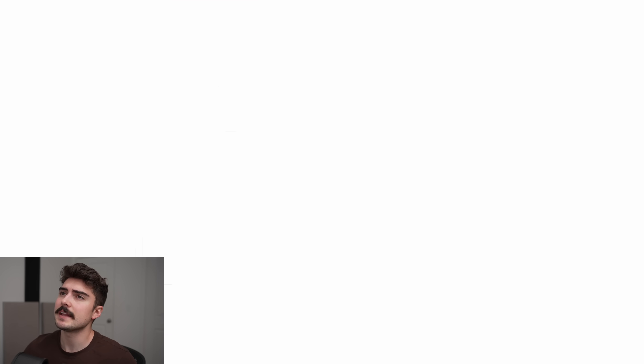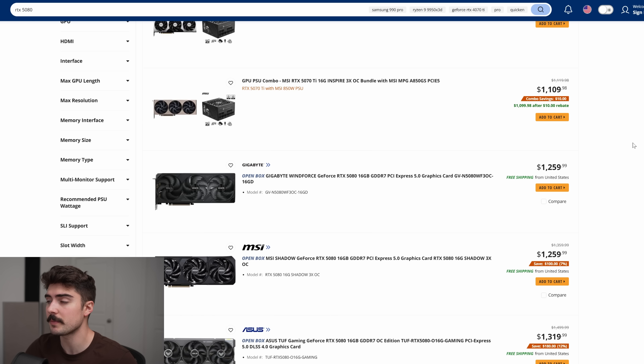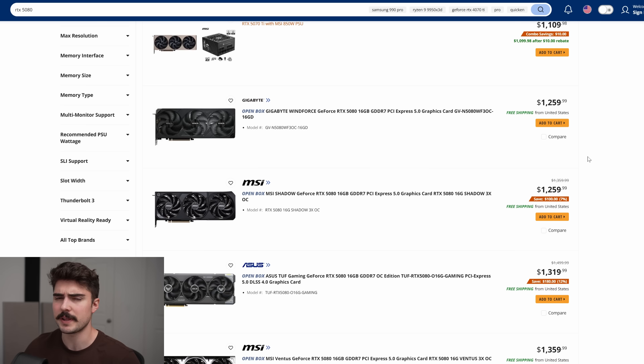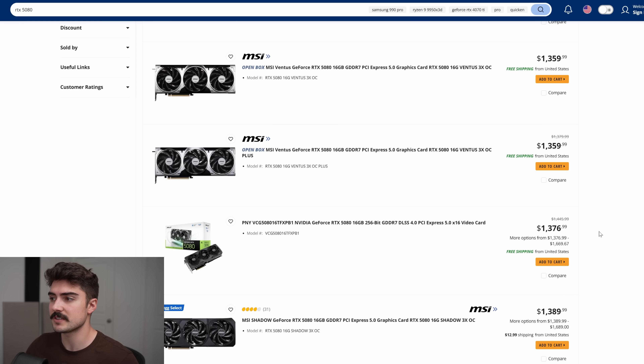What about the RTX 5080? This one is definitely better. Scrolling down, there's an open box one for $1,259.99 — it should be at $999, though to be honest, a lot of AIB models will probably never be exactly that since they charge maybe $50 or $100 more for their special model. Considering that, $1,200 something is pretty close. However, not too long ago these were $1,400 or $1,600, so that's a pretty huge improvement. Scrolling down further for a brand new one, there's a PNY model for around $1,376, which still looks like a pretty good improvement over what I was seeing not too long ago.